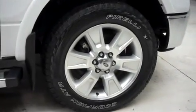It has factory fog lights, power heated mirrors, factory step bars, and 20 inch factory alloy wheels, those riding on Pirelli Scorpion ATR tires.